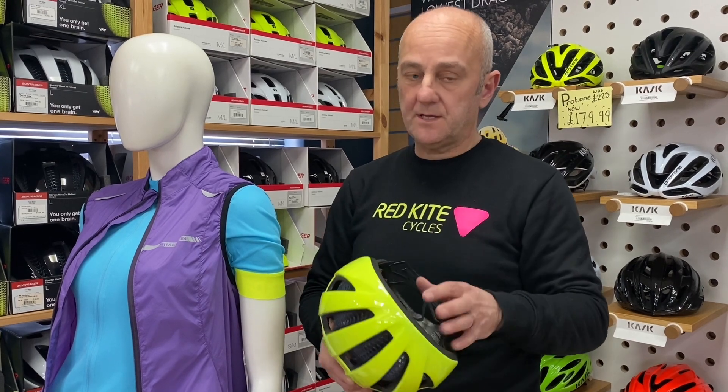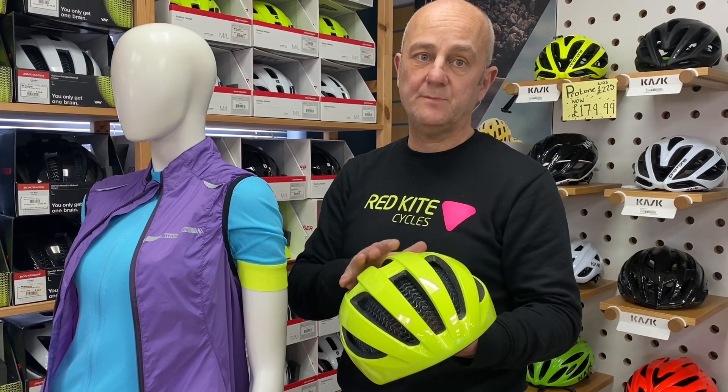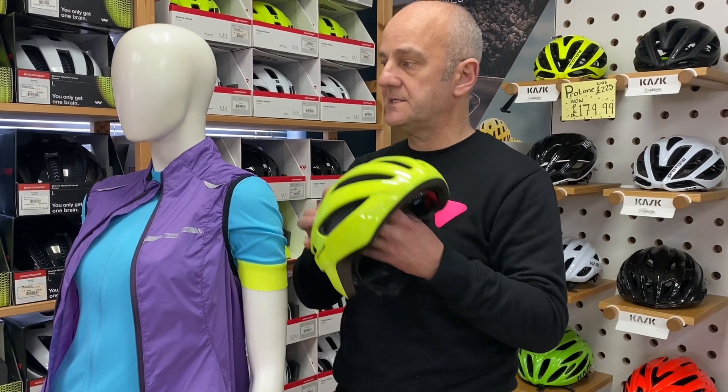You might have noticed I keep showing you the yellow ones — that's for a good reason, because being bright and visible is part of your safety on a bicycle.